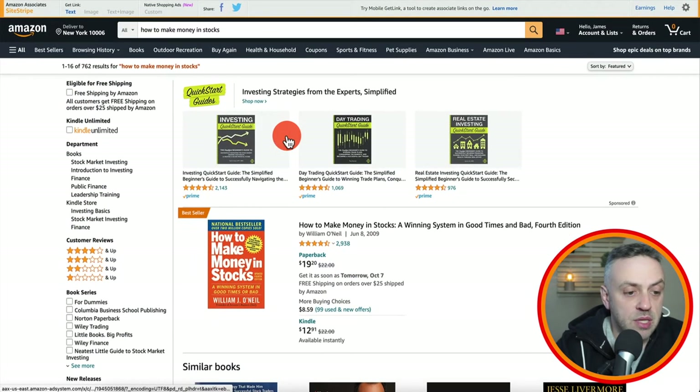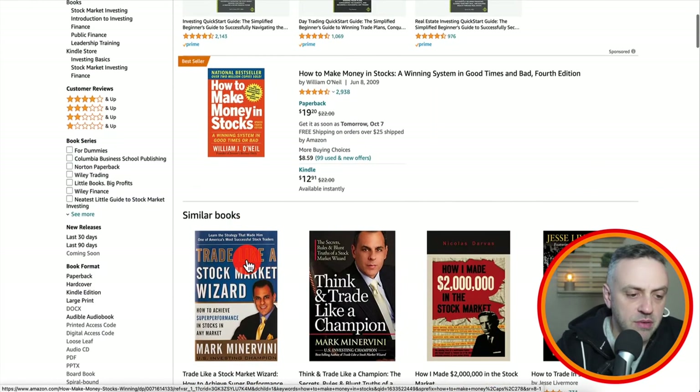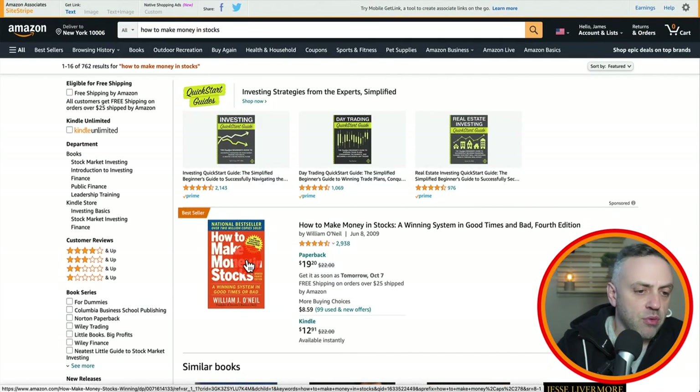Some books are obviously created by big-name authors, but others are written by just regular people like me and you. Everybody has a chance on Amazon — it's an even playing field. Before we get into actually going out and creating the book and how to do it properly, let's talk about the niche. What is your book going to be about?